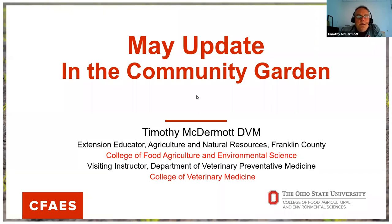Greetings everybody. Welcome to the May Update in the Community Garden. My name is Tim McDermott. I work for OSU Extension here in Franklin County, and we are going to continue with our monthly seasonal programming held in partnership with a local community garden or urban farm. We are hosting this in a webinar format to make sure that we don't have any disruptions to our learning tonight.